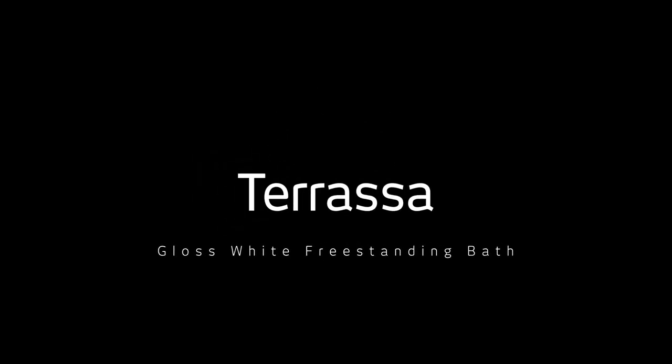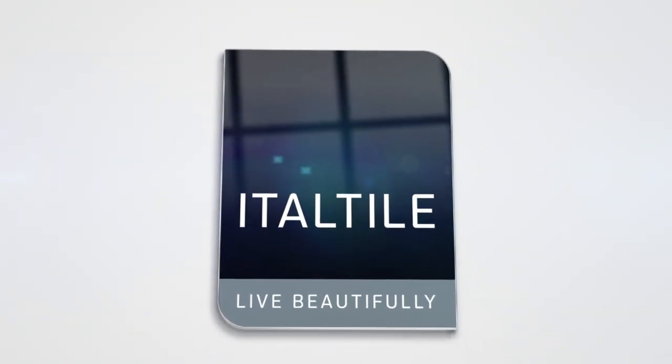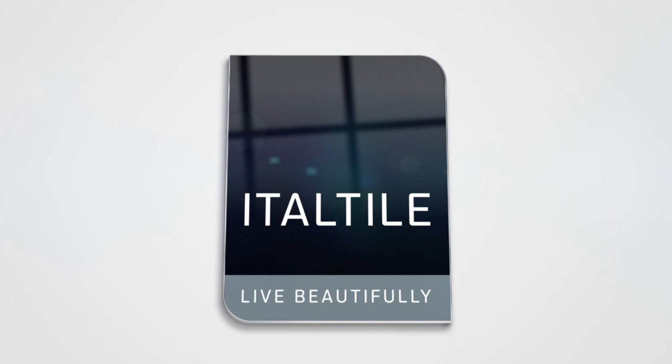If you're looking to invoke a crisp, clean, elegant bathroom interior, then the Terrassa Gloss White Freestanding Bath is the one for you. Shop it online or in-store.